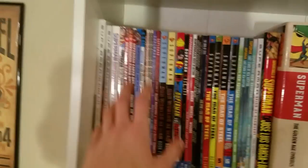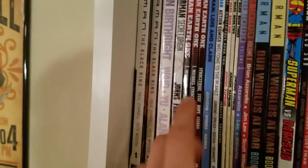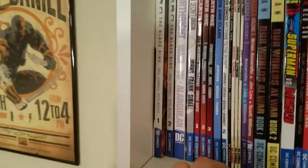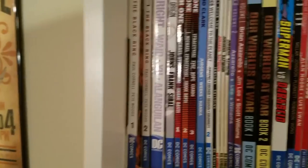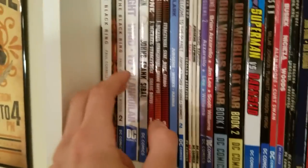It's not even all organized like I would like it, because I did just move again — I've moved twice since I've been in Washington. I haven't had a chance to organize everything, but this is my Superman shelf. Right here you can see I've got Superman: The Black Ring, Volume 1 and Volume 2, which is a Lex Luthor story done by Paul Cornell. It's fantastic — some of the best Lex Luthor stories.